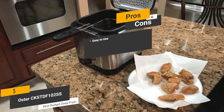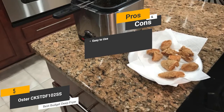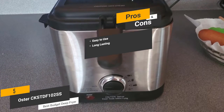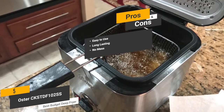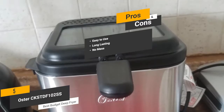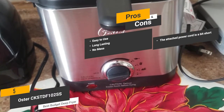The pros are: easy to use — this deep fryer has a very simple design that makes it easy for anyone to use. Long lasting — the steel frying pot is very durable and will stay in good condition over the years even with regular use. No mess — the hinged lid ensures that you won't have to deal with any splattering or messes. And for the cons, the power cord attached to this deep fryer is a bit short, which can be inconvenient.